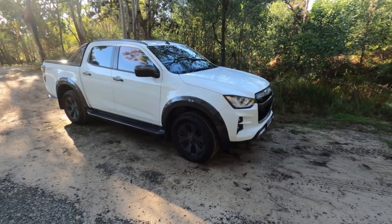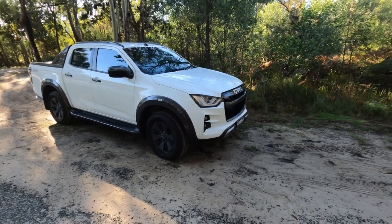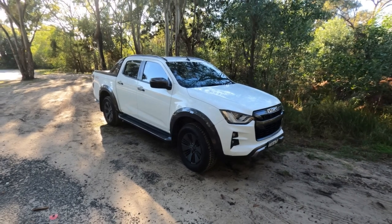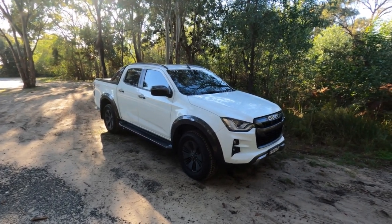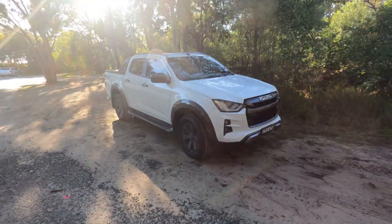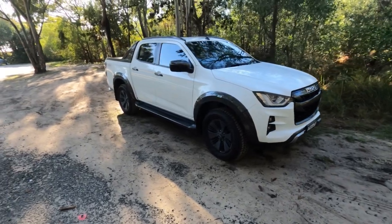As always with any kind of driving on the beach, you need to be prepared — have a plan A, B, C, etc. Tyres are deflated down to an appropriate amount. We've got recovery gear, we've got max tracks, we've got a shovel, and we also have some friends down on the beach, so we have plenty of options if anything goes wrong. But I think the D-Max will have no problems at all.